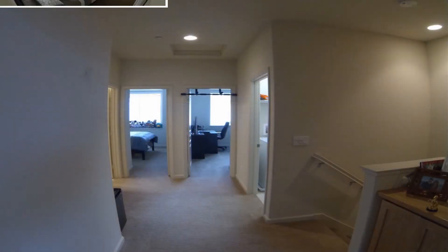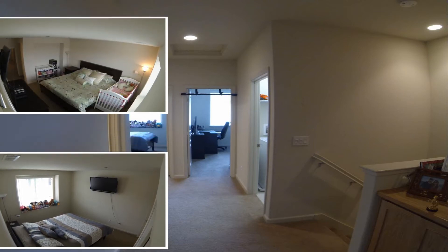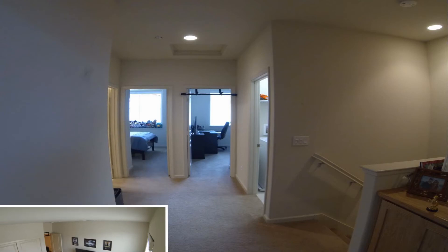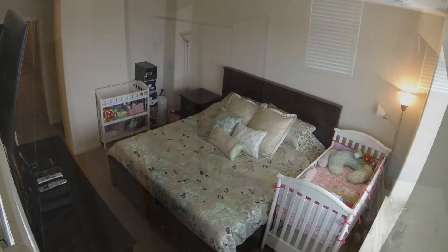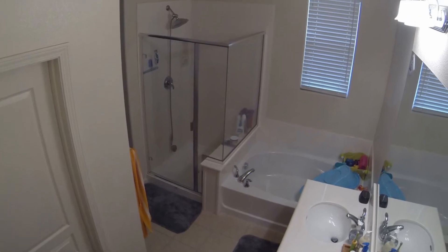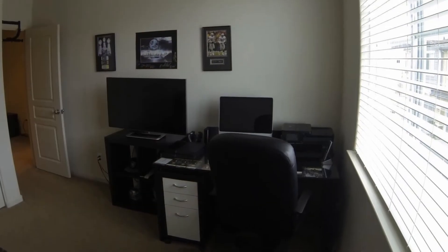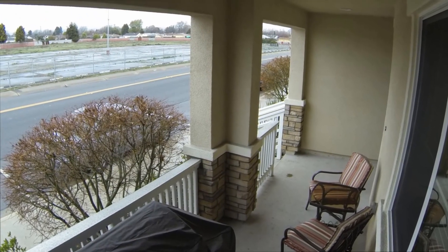Upstairs, you will find the three bedrooms for that much-needed privacy when you need to lay your head. The spacious master suite can easily accommodate a king-size bed with enough room for side tables. Besides the other two bedrooms and another full bath, the laundry room is also conveniently located on this level. You would be hard-pressed to find a much nicer home like this in San Lorenzo Village at this price.